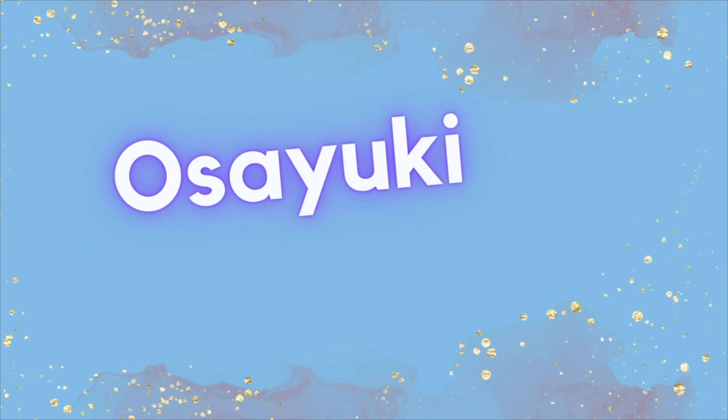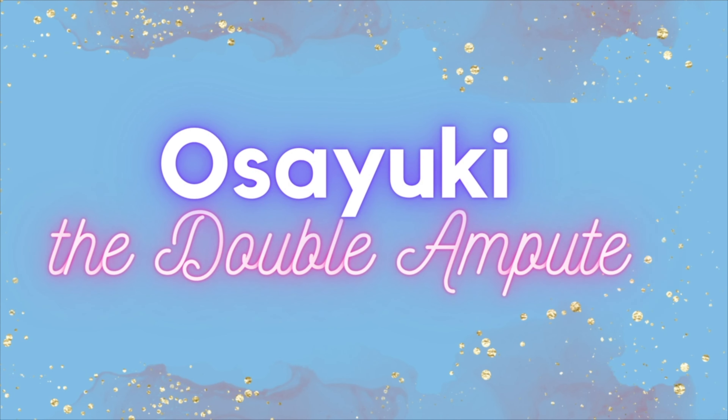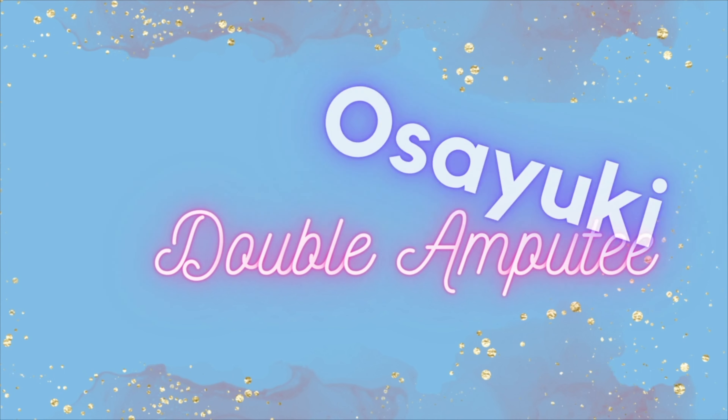Hey guys, welcome back to my channel. In today's video I'll be talking about what to expect at a prosthetic legs appointment from a double amputee perspective.